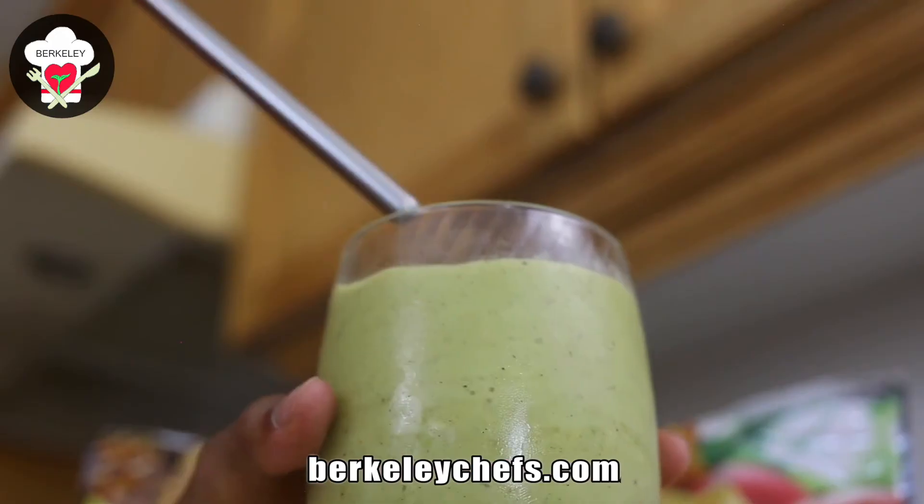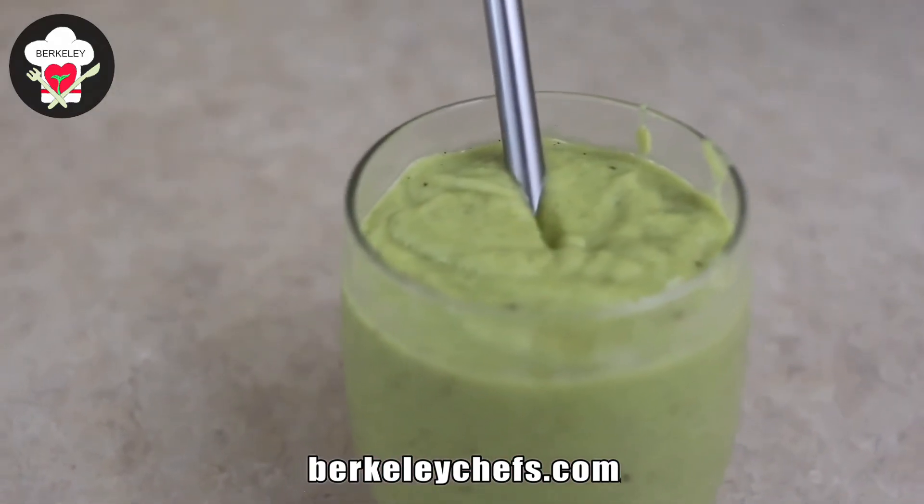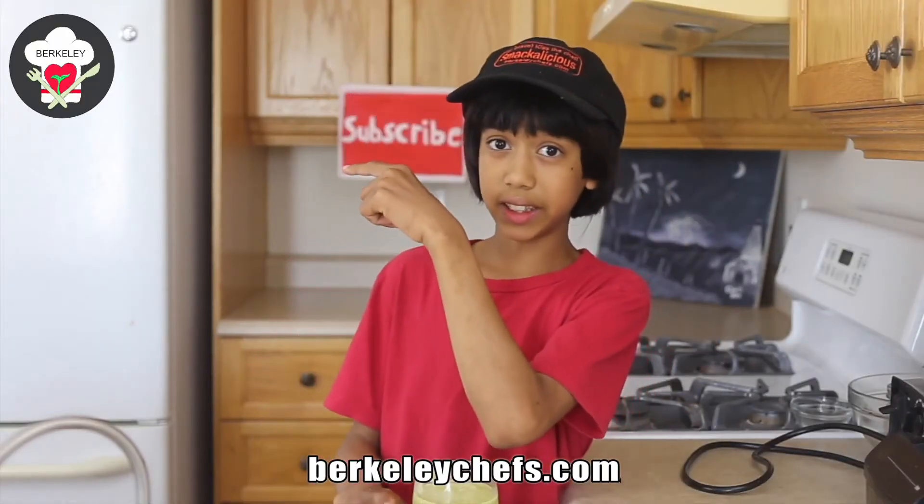I made a short video of this recipe to share with your friends and family — check it out in the description below. Take care, bye!